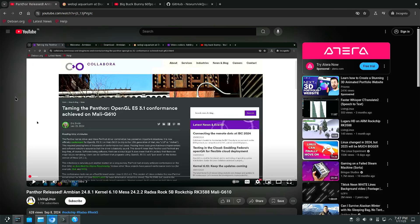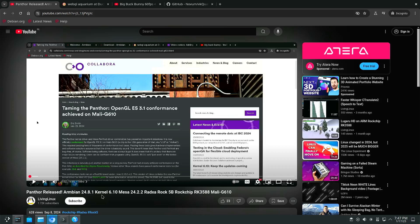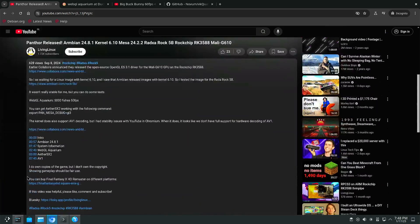I also remember that in early September 2024 I tested an image of Armbian with kernel 6.10, and that was the first time I tested Panthor, the open-source GPU kernel driver. It has OpenGL ES 3.1 support. One of the things I usually test is WebGL Aquarium — back then it was 5000 fish at 50 fps.